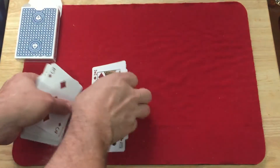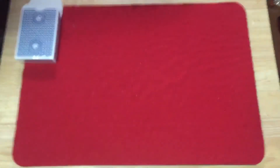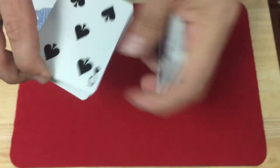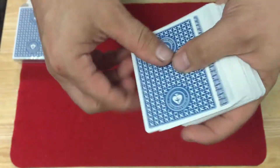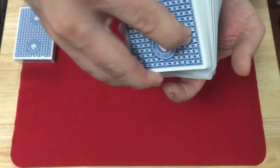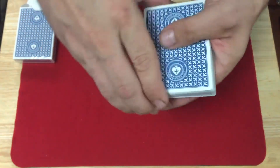It is a very cool deck put out by Expert Playing Cards, obviously a master of finish, with a nice snappy stock. As far as the back design is concerned, I like it.